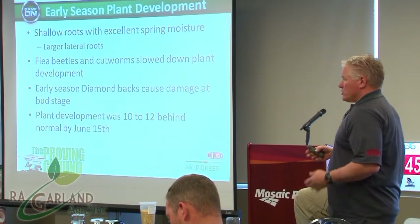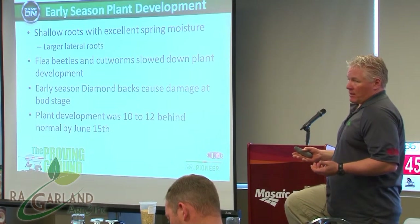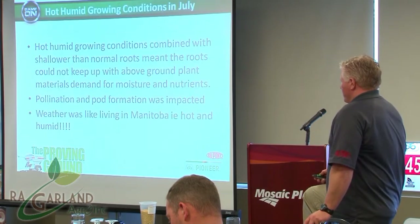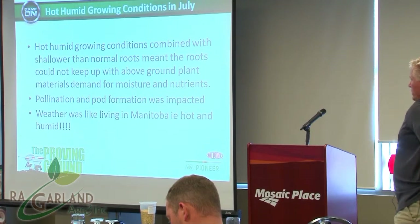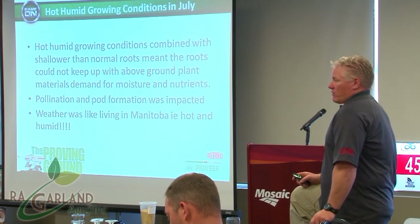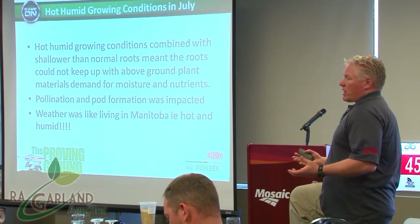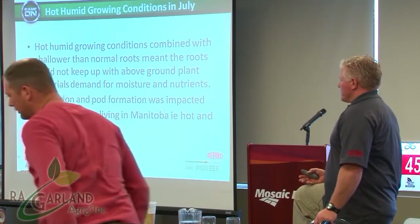Around June 15th, we were about 10 to 12 days behind in normal plant development — not necessarily a bad thing depending on the fall, but it came back to bite us once we got into July. Those hot, humid conditions combined with those shallower roots meant we just couldn't keep the above-ground portion of the plant satisfied. When July rolled around and we had to start seed fill and flowering, those roots, although big, weren't deep enough to supply all the nutrients and moisture that the crops needed, and we didn't see all the fill we needed to see. That was a function of the environment.